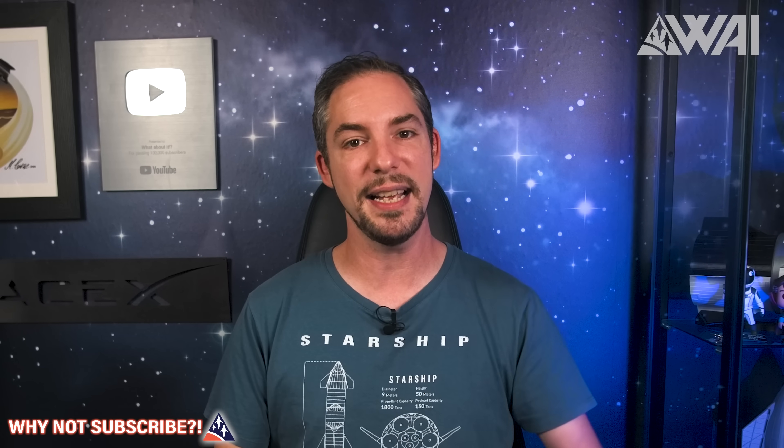That's it for today. Remember to like and subscribe — that's how we fund our work. And if you want to get even smarter about space and rockets, watch this video next to continue the journey. Thank you very much for watching and I'll see you again on the next episode!